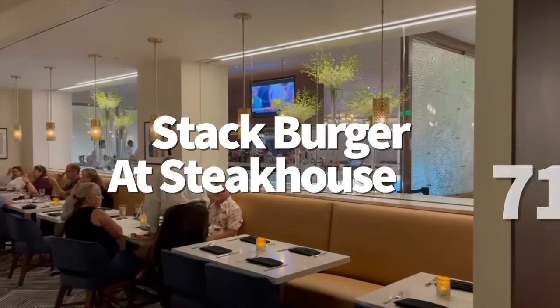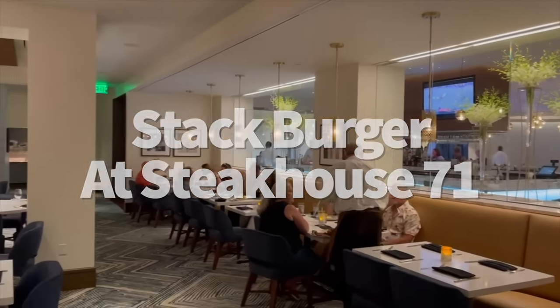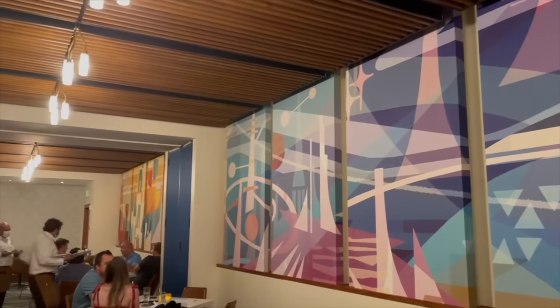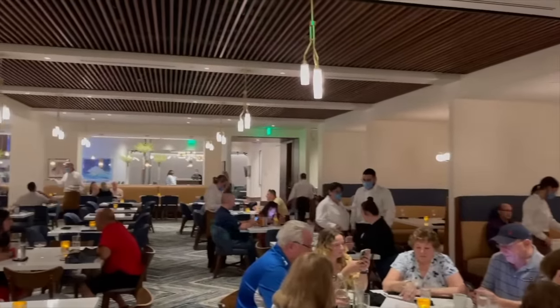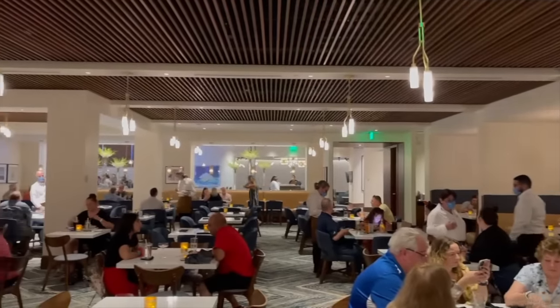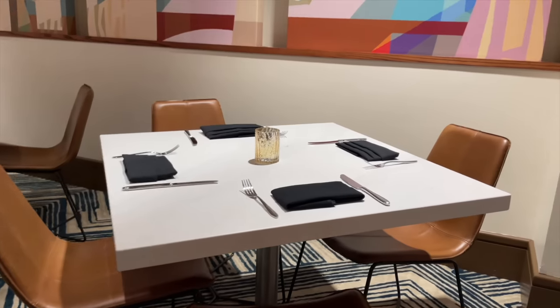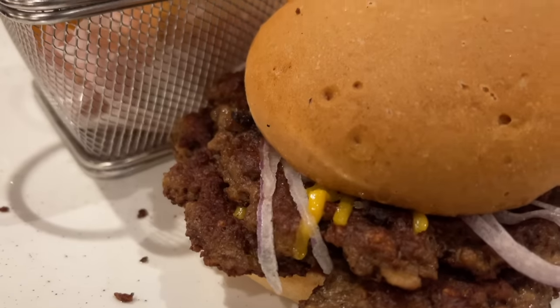There is a lot to love at Steakhouse 71 over at Disney's Contemporary Resort — the bacon and eggs, the French onion soup, the steakhouse cuts on the dinner menu with that sauce flight. But if you're in the mood for a really good savory and cheesy burger, you've got to get the Stack Burger, hands down.